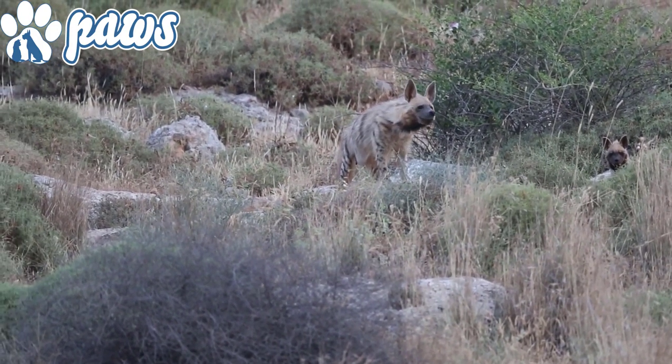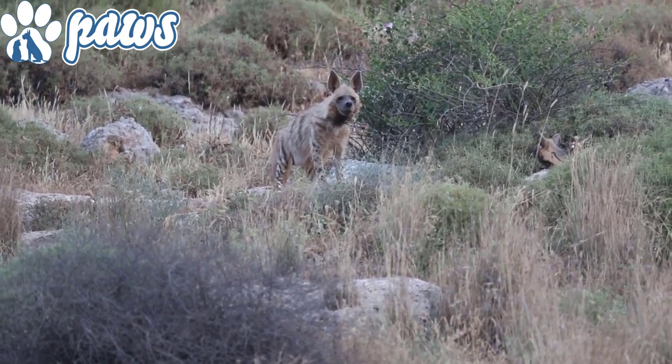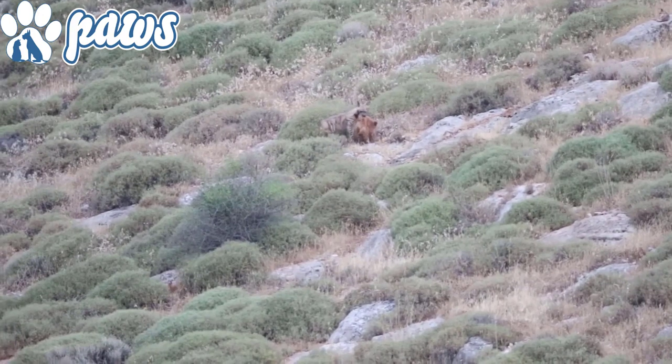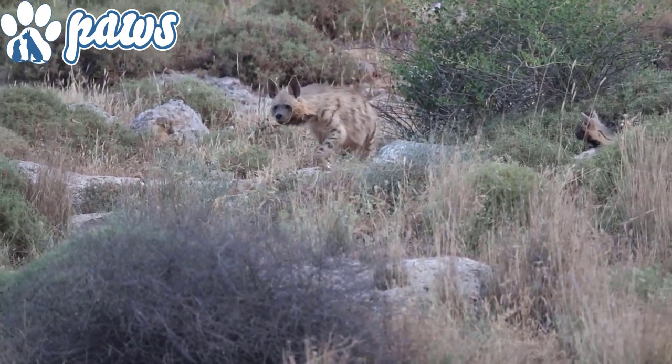Striped hyenas are a bit smaller than spotted and brown hyenas and are the least studied. They have a broad head with dark eyes, a thick muzzle, and large, pointed ears. Their muzzle, ears, and throat are entirely black, but their coat may be golden yellow, brown, or gray with black stripes on the body and legs. A mane of long hair grows along the back. The stealthy hyena camouflages well in tall, dry grass.